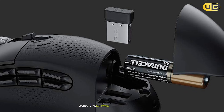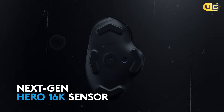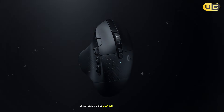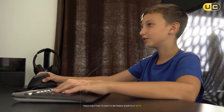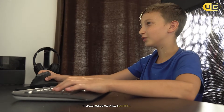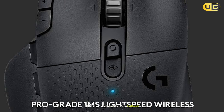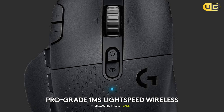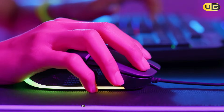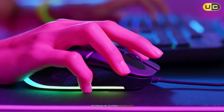Logitech's G Hub software makes customization a breeze — you can create app-specific profiles, e.g., AutoCAD vs. Blender, and even layer commands by holding a button to switch between shortcut sets. The dual-mode scroll wheel is another standout. In notched mode, it delivers tactile feedback for precise zooming into circuit board layouts or adjusting timeline frames. Flick it into free-spin mode, and it becomes a hyper-fast navigator for scrolling through thousand-line spreadsheets or sprawling 3D model hierarchies.